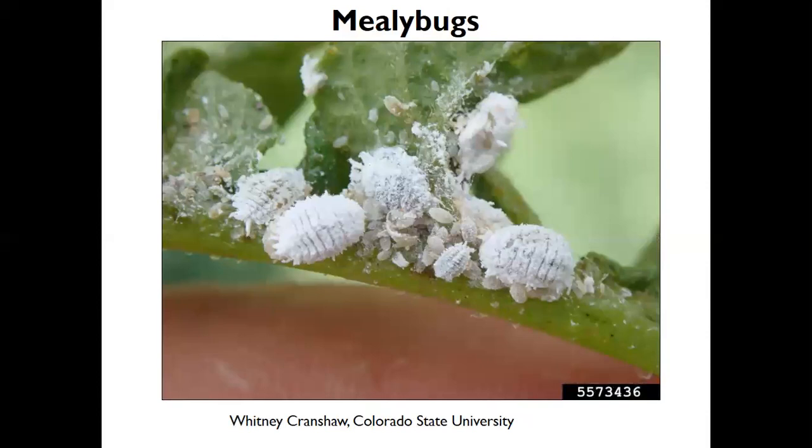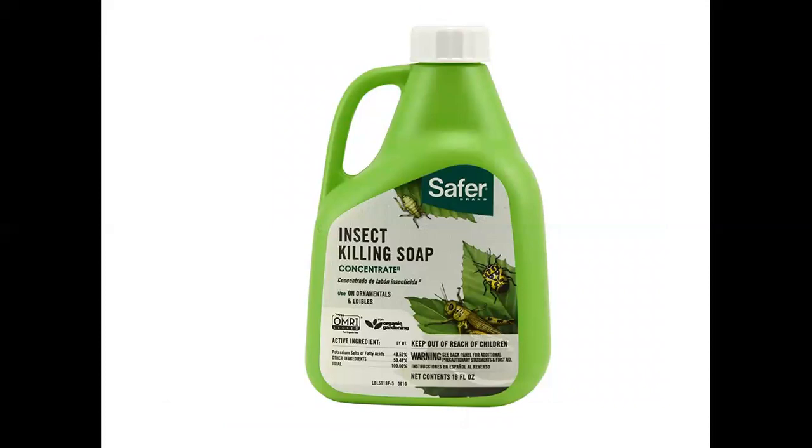A close relative are the mealybugs — they have a little cottony, powdery substance on them. They can be problematic, particularly on house plants, and are one of the most common house plant pests. For controlling these types of soft-bodied insects, there's insecticidal soap — Safer is one brand. It's similar to dishwashing detergent but formulated specifically to kill insects. Do not use regular dishwashing detergent on plants as that could harm them.